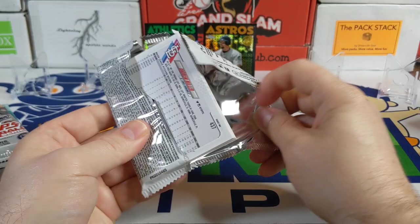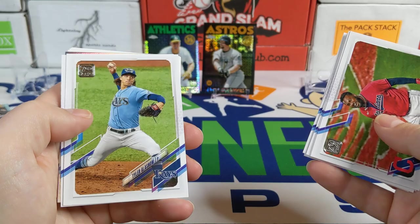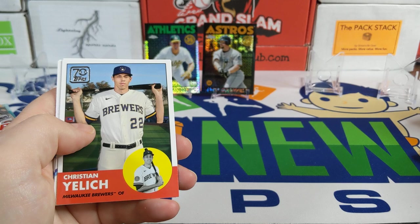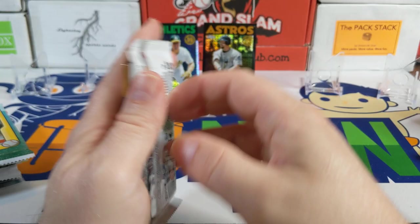Moving on to 2021 Topps Series 2. There's Franmil Reyes, Jonathan Villar, Tyler Glasnow, Greg Holland, another Rainbow Foil — Brian Reynolds, nice one — and Christian Yelich 70 Years of Topps. Don't think I have that one, that's good for the set. Jeff McNeil — I might have that one, still need to go through those cards.